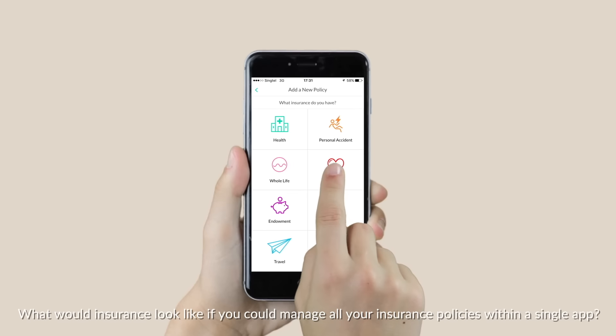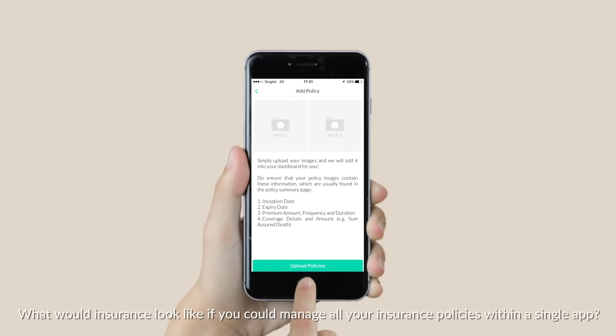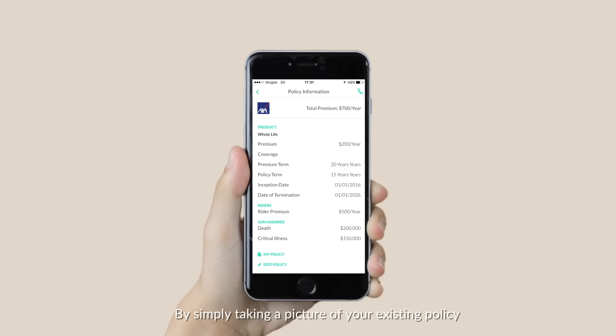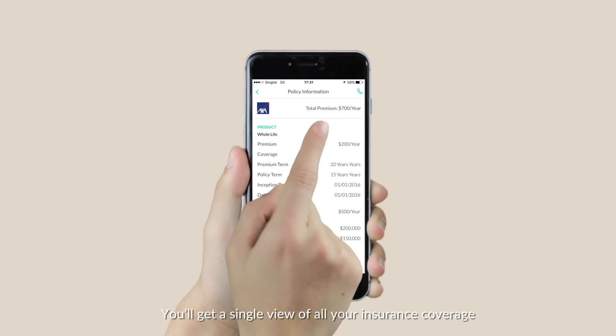Hello! What would insurance look like if you could manage all your insurance policies within a single app? By simply taking a picture of your existing policy, you'll get a single view of all your insurance coverage.